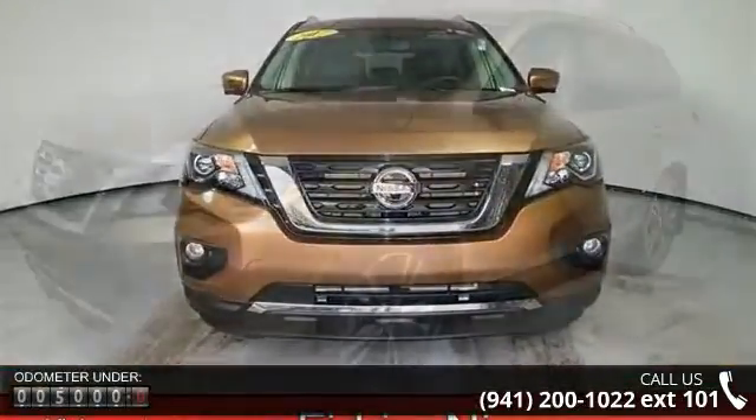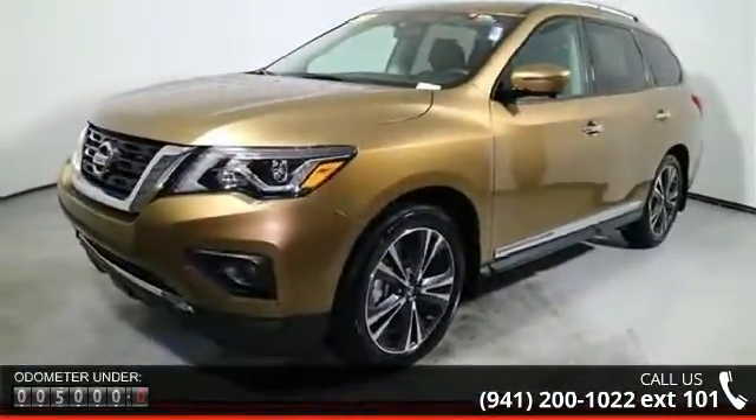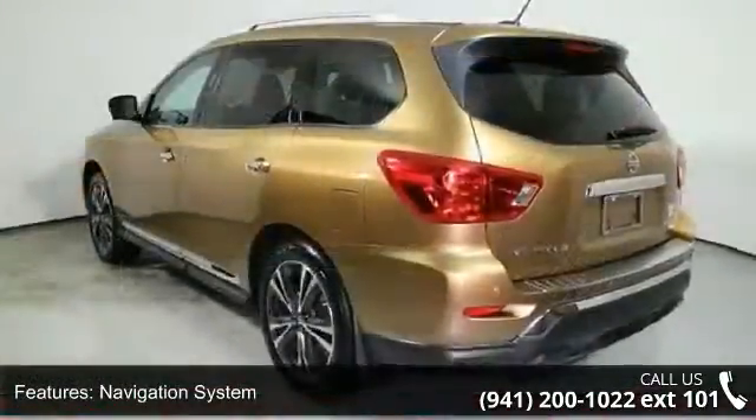This vehicle's top features include navigation system, 13 speakers, MP3 decoder, radio data system, air conditioning, automatic temperature control, rear air conditioning, and rear window defroster.